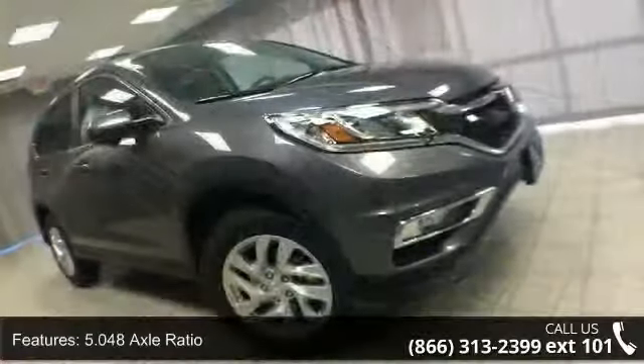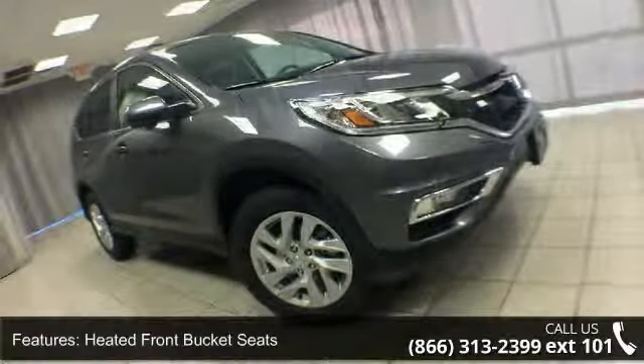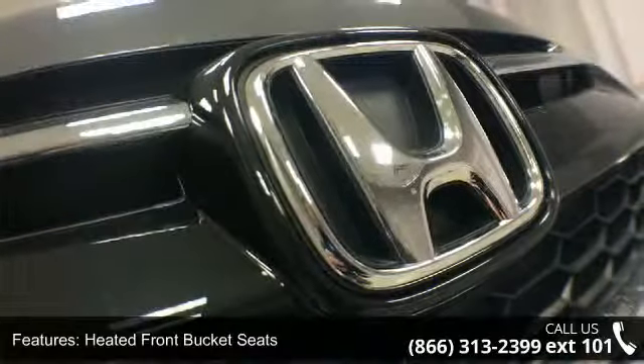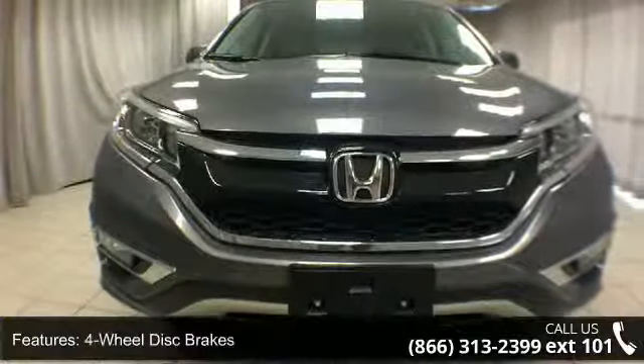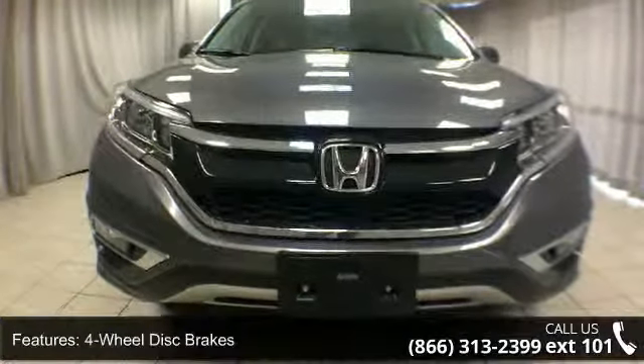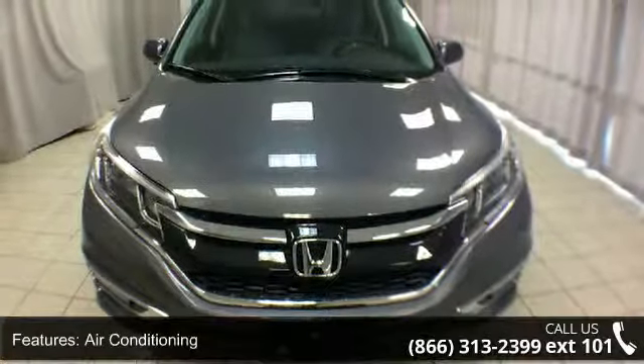5.048 axle ratio, heated front bucket seats, leather seat trim, four-wheel disc brakes, air conditioning, electronic stability control, front bucket seats, front center armrest, leather shift knob, and tachometer. This vehicle shows low mileage and has a smooth ride.